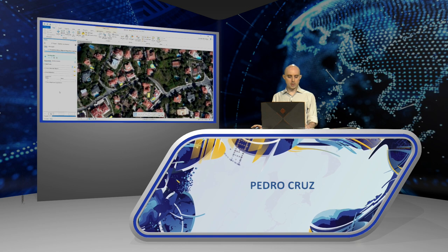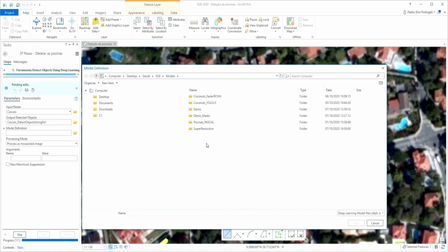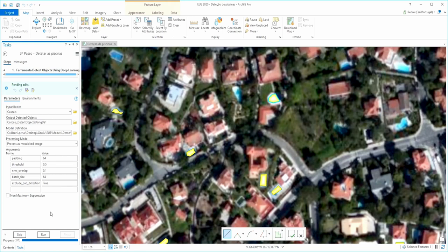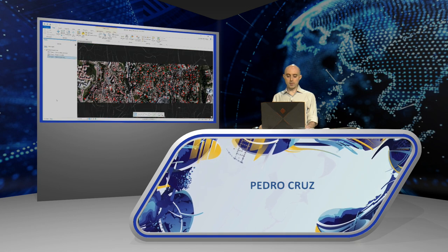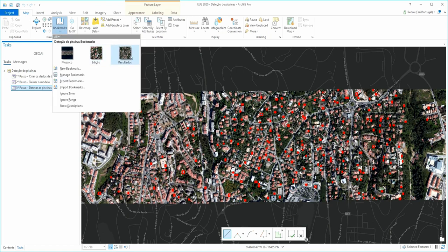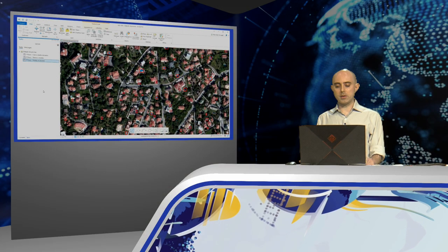I use another tool, Detect Objects Using Deep Learning. Here I only need to indicate which raster I'm using — in this case, Cascais. The result of the tool is a polygon feature class, and I indicate the trained model from Step 2. Running the tool, the result we're seeing on the map in red are the polygons indicating where the swimming pools are in the image. Zooming in a bit more, we can see a good result was obtained. This entire process from start to finish took about 30 minutes.